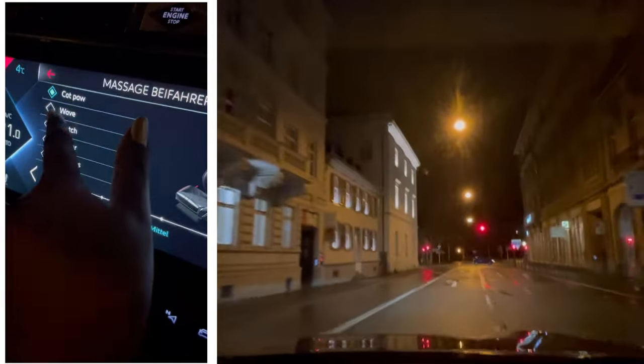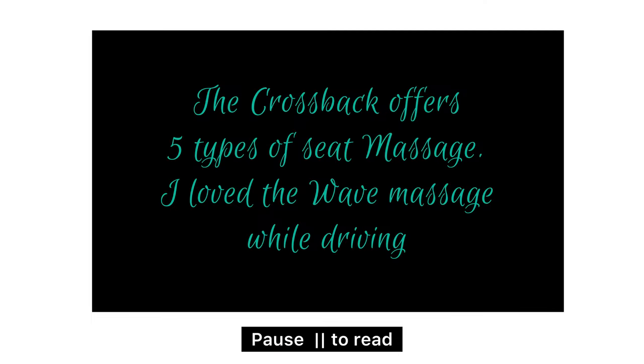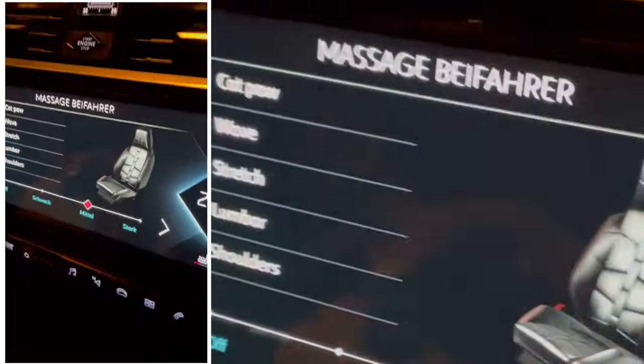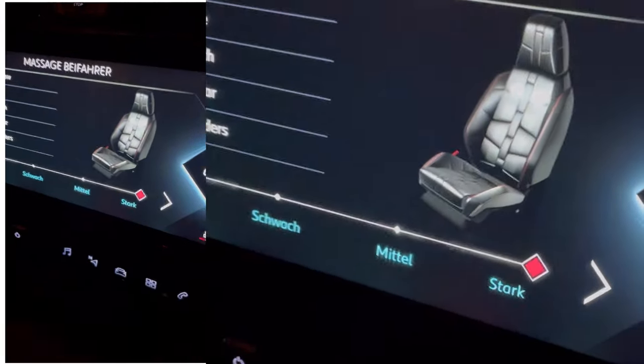The massage experience while driving this car was just the best. The other thing that really impressed me were the headlights that were shifting from left to right whenever you start or stop the engine.